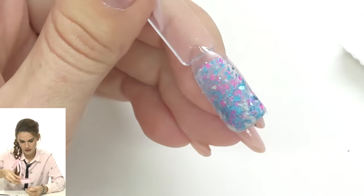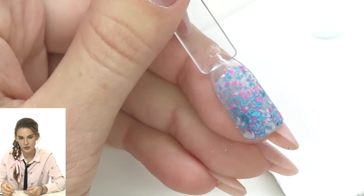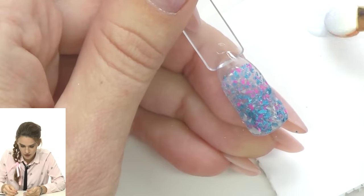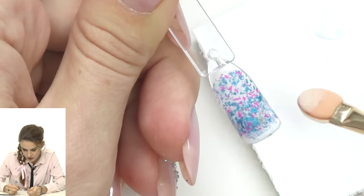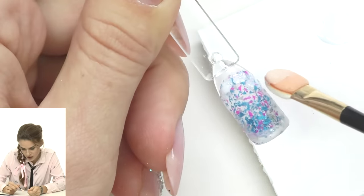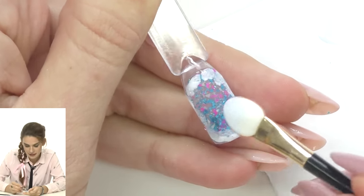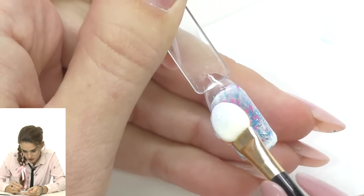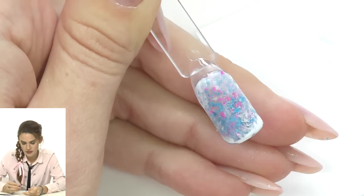Now I remove the dust, take the sponge or eyeshadow applicator, and pick up white gel polish. It's very important to use an intense white color. I apply it right at the free edge, creating a frame for the tip — applying it all over, then taking the clean side of the applicator and dabbing all around so the color fades and looks frozen.